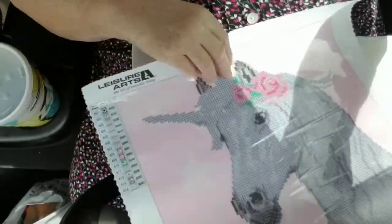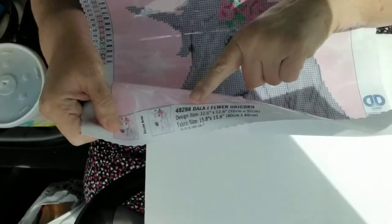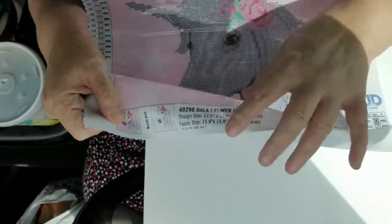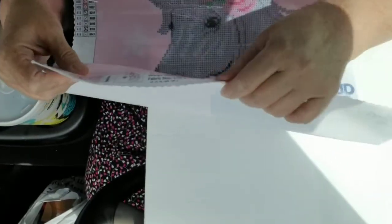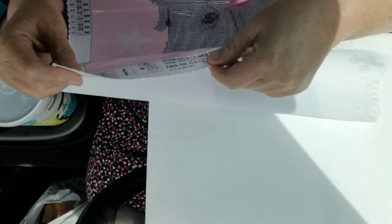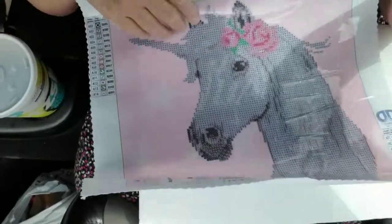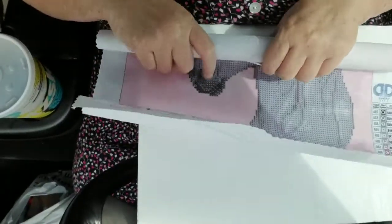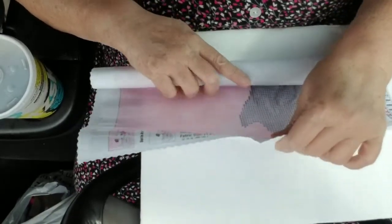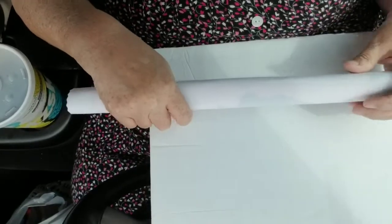I'm going to roll up this sweet design. It's called Dela One Flower Unicorn — it doesn't really say 'flower,' it's an abbreviation, but we'll just call it Flower Unicorn. And that's that unboxing.